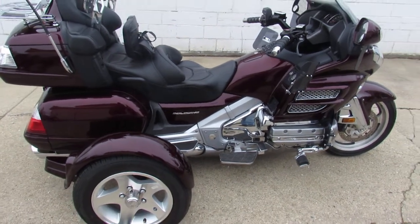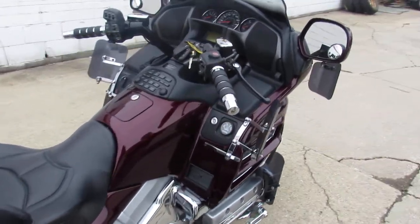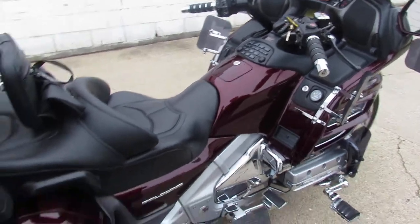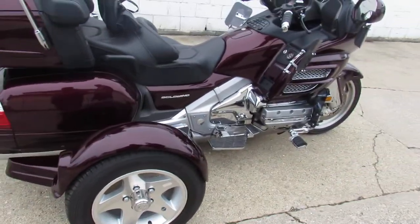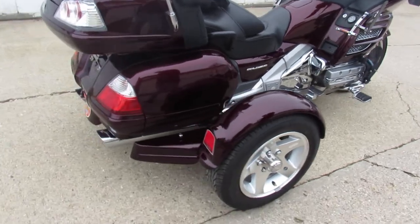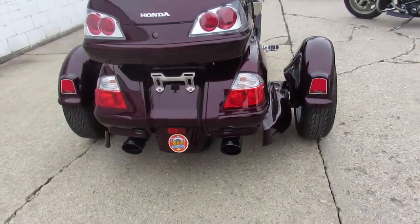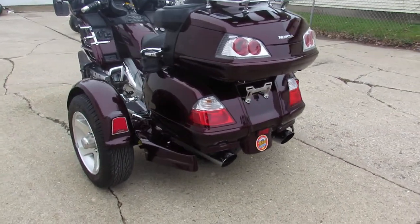Hey guys, anybody looking for a nice Gold Wing with a trike kit on it? This is the real deal. This thing only has eleven thousand seven hundred and thirty miles. It's a two thousand and eight, eighteen hundred CC four cylinder, low miles. This thing's a perfect ten out of ten — black cherry paint is perfect, loaded up with all the goodies.